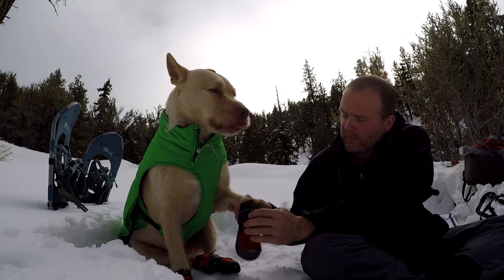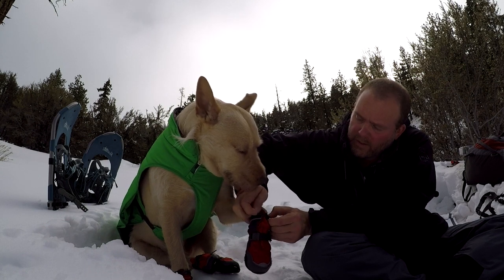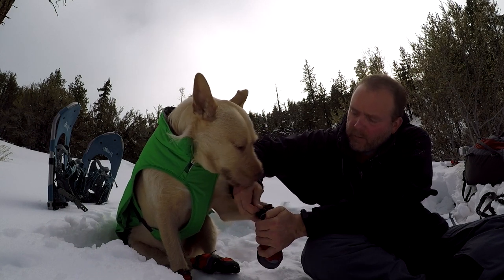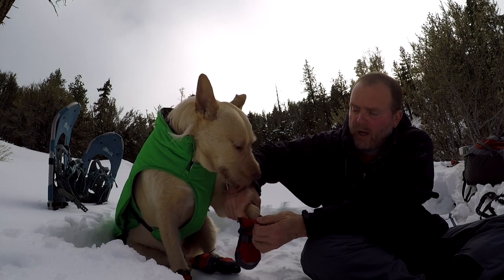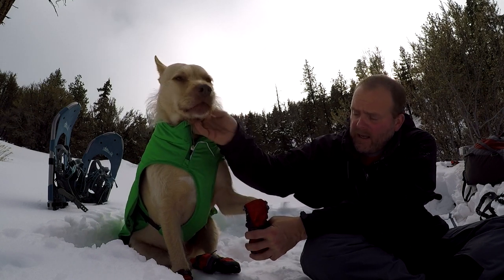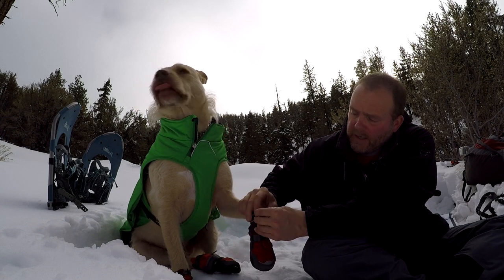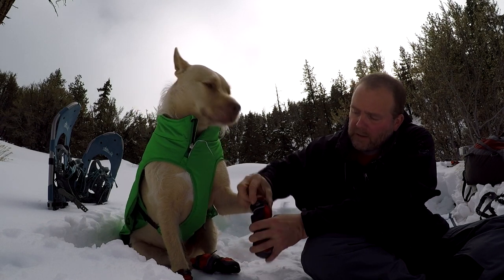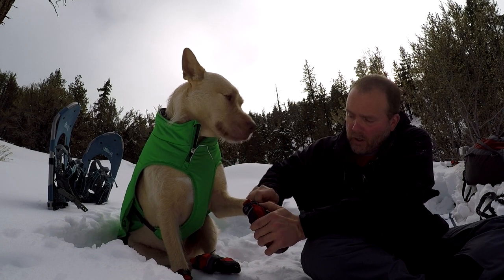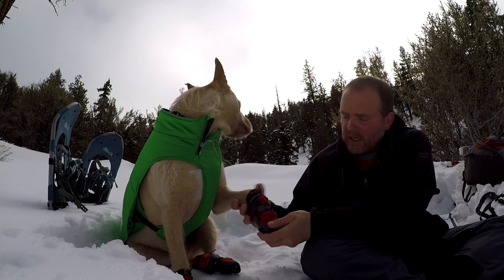Hey buddy, hang on for a second. And then if we look at the top here, there is a little tensioning cord. Thanks for the kisses. When we're putting the boot on, we can have that open so it receives the paw really well. And then when we're done, we tuck it in together and bring that little tensioning cord over to that little cleat, and we can just draw this in so it's nice and snug. That helps keep snow from getting into the boot — really nice design.